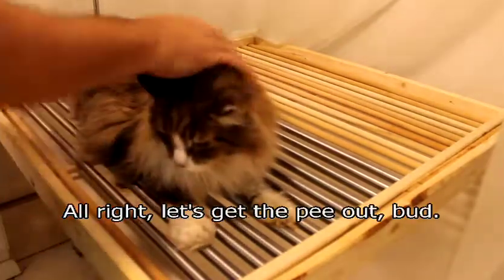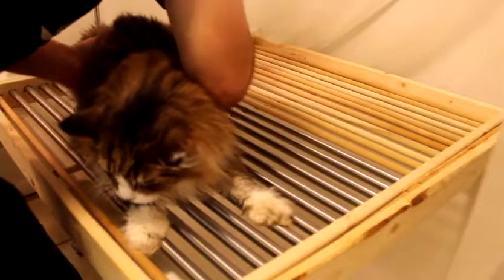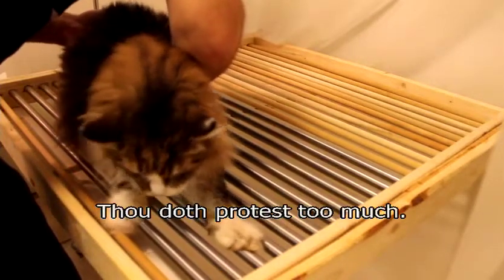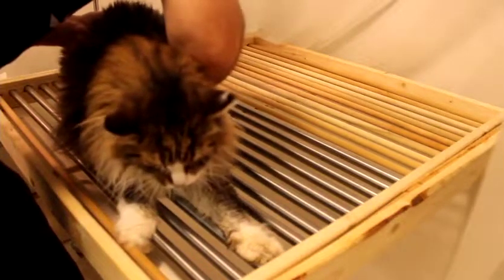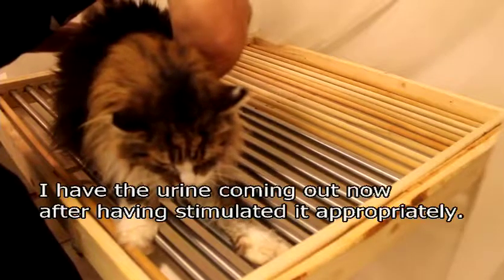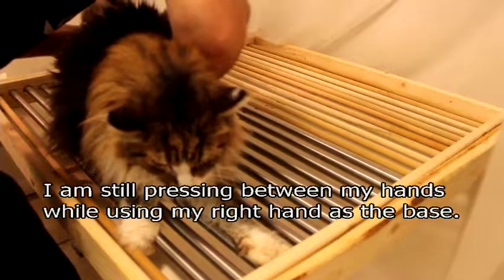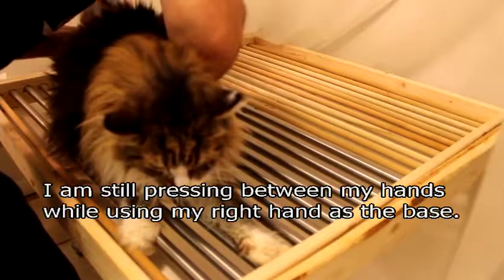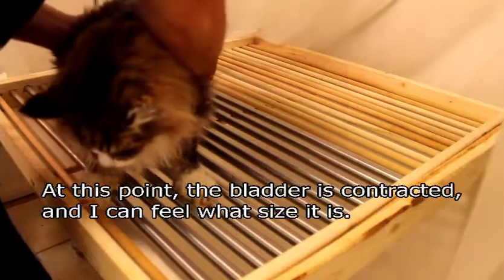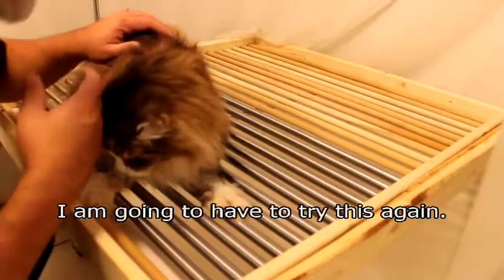Let's get the pee out, bud. Good boy — I have urine coming out now, I stimulated it properly. I'm still pressing between my hands and using my right hand as the base. Now his bladder is contracted and I can feel the size of it. As this is his first expression of the day, he did not get enough out, so I'm going to have to try this again.